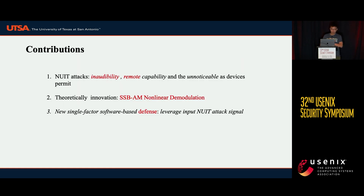Let's talk about the contributions of our work. First, the NUIT attack is the first attack that is both inaudible and remote. Second, we have a theoretical innovation: we are the first to investigate SSB-AM, single sideband amplitude modulation, and its non-linear demodulation. Third, we propose a single-factor software-based defense.